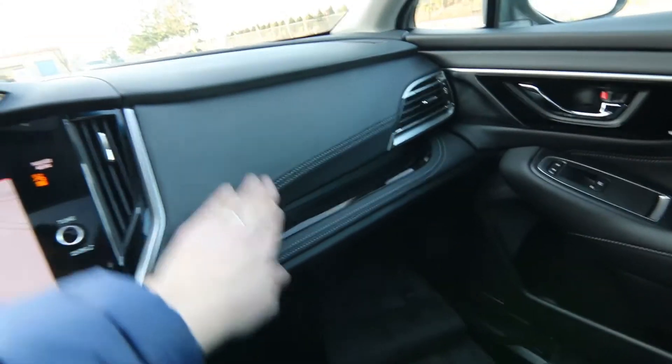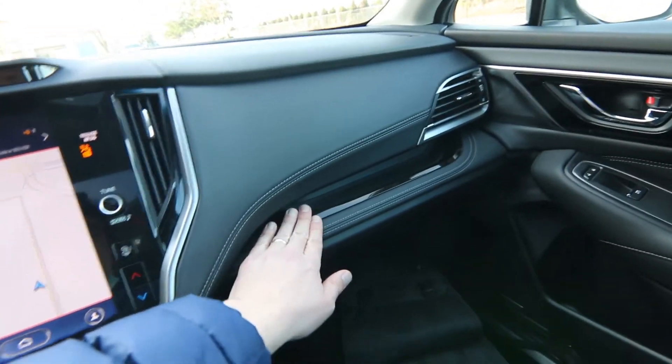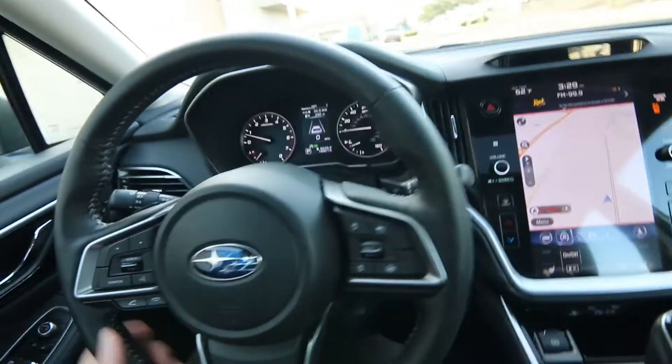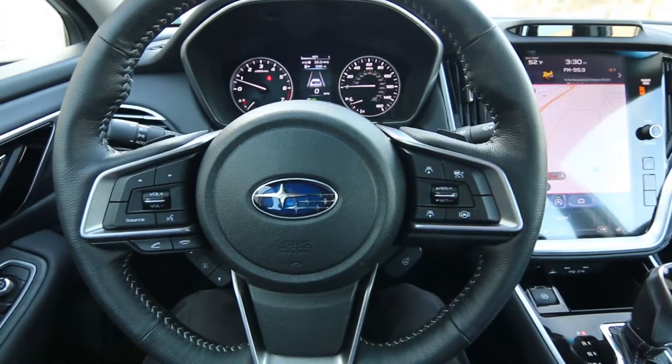Nice leather-wrapped steering wheel, really nice upscale interior. You have synthetic leather and stitching on the dashboard, nice black piano finish, keyless ignition, push-button start. Really a nice premium interior — very, very comfortable as well.